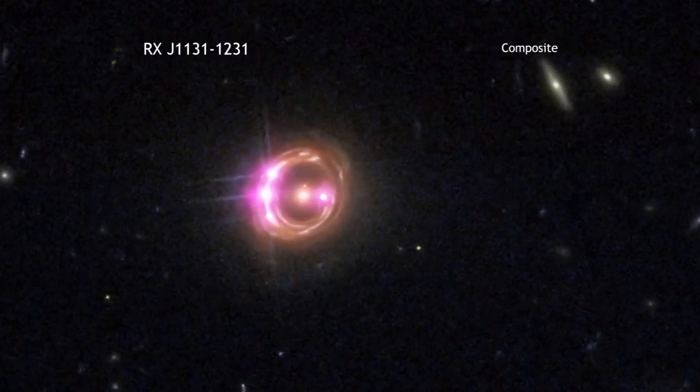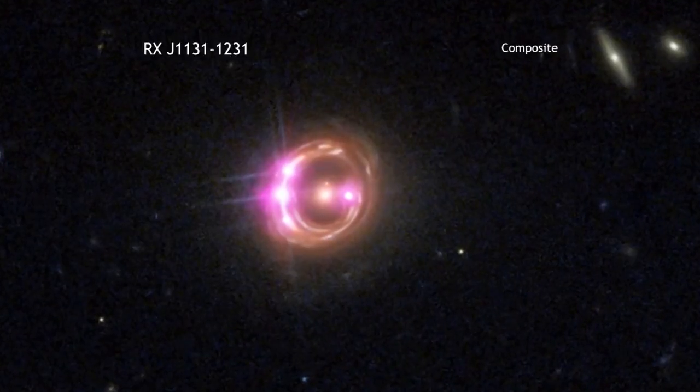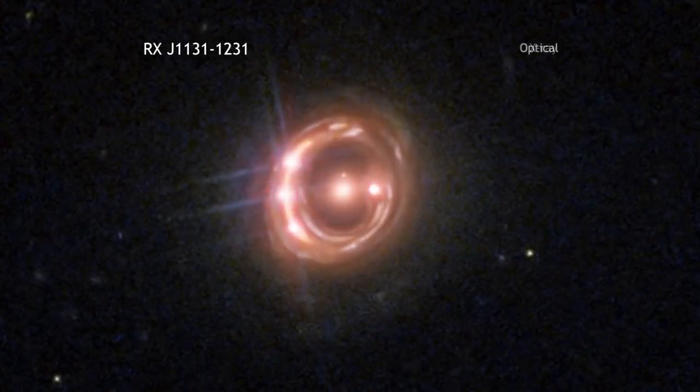While astronomers have long been able to measure black hole masses very effectively, determining their spins has been much more difficult. A new result from researchers using data from NASA's Chandra X-ray Observatory and ESA's XMM-Newton takes a step in addressing the spin question.